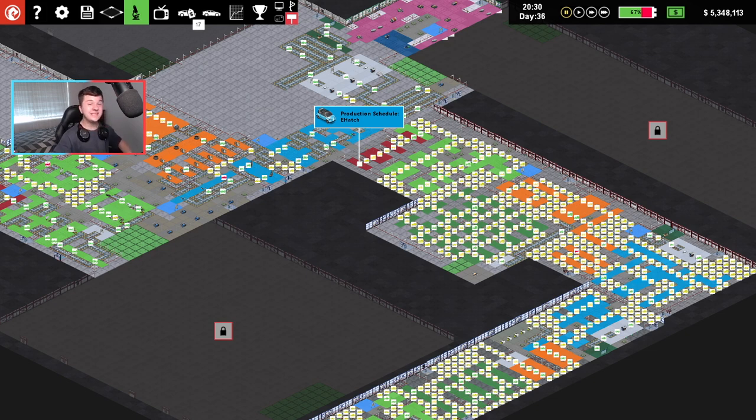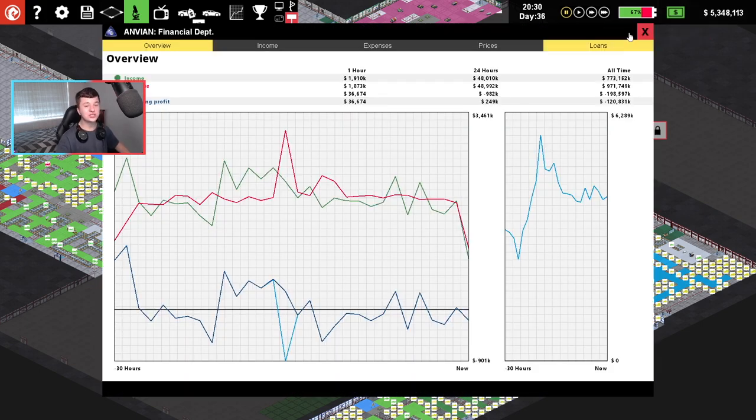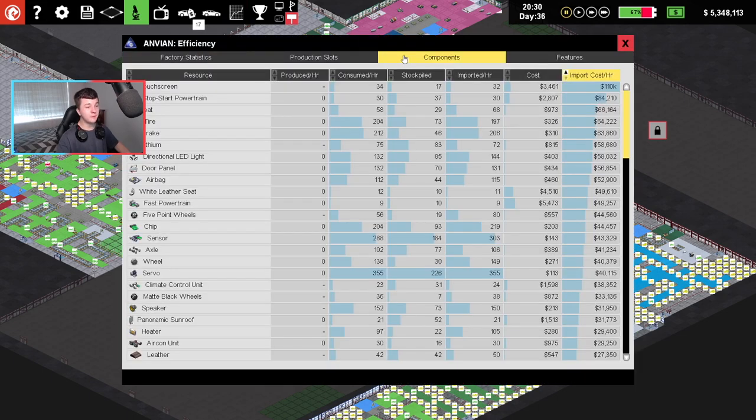At the end of the last video, we were nearly down to $500,000. Now we're up to $5.3 million, so we're making money, which is good to see. But if I go to my components, there was one thing that I changed in the import cost per hour, and that's now saving us thousands of dollars every hour, which is actually quite incredible. And what you see right here right now, it's not that. It's something else.